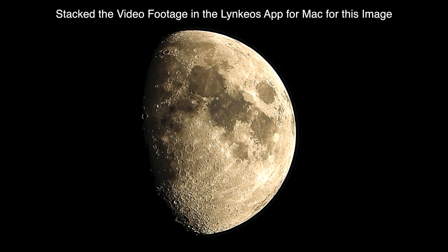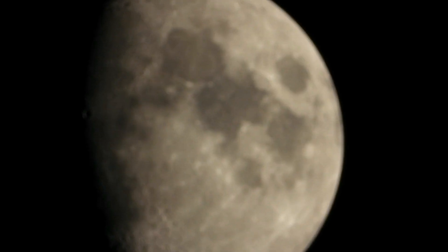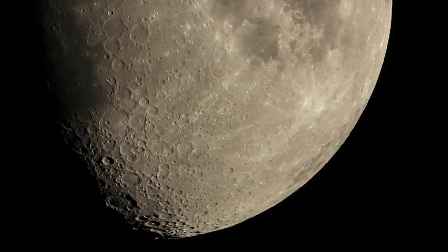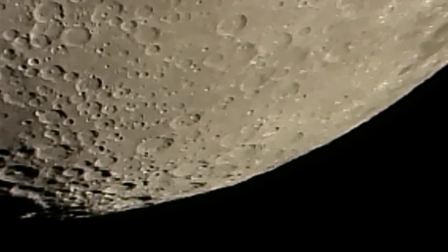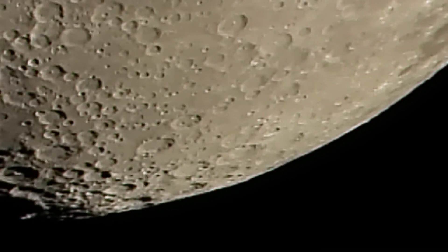All right, we're back. It's looking pretty nice, but let's venture in — and there we go on our Nikon P1000 camera.